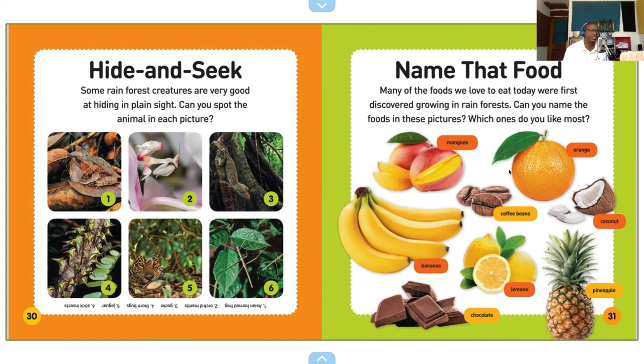Hide and seek. Some rainforest creatures are very good at hiding in plain sight — can you spot the animals in each picture? I can see one that looks like a snail in the first one, not sure. I know the sixth one is a stick bug. Name that food — many of the foods we love to eat today were first discovered growing in rainforests. Can you name the foods in these pictures? Mangoes, oranges, coffee beans, coconuts, bananas, lemons, pineapple, chocolate.